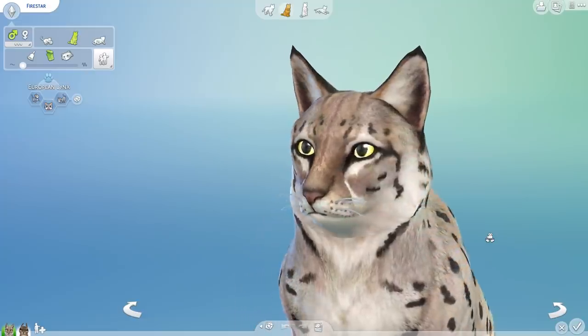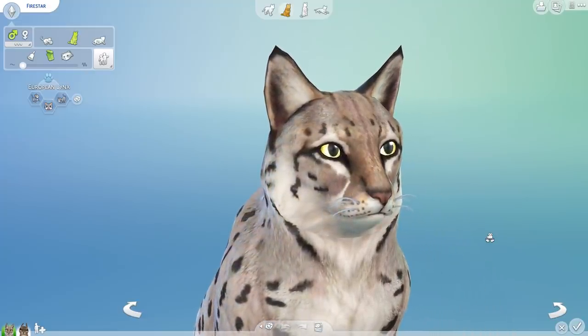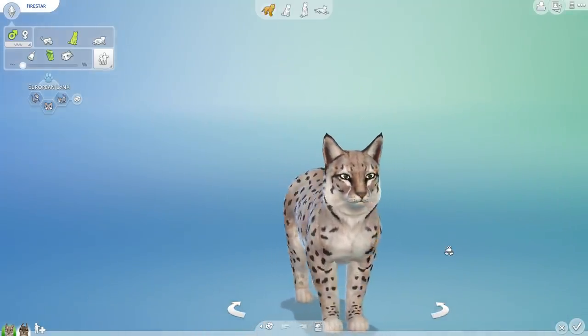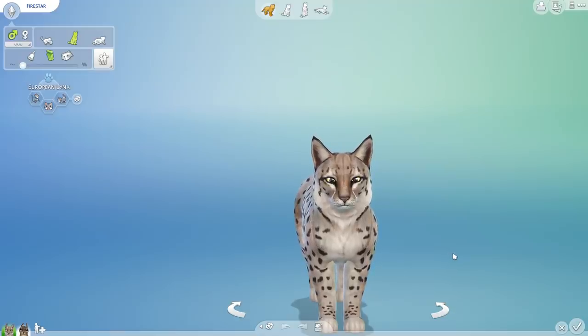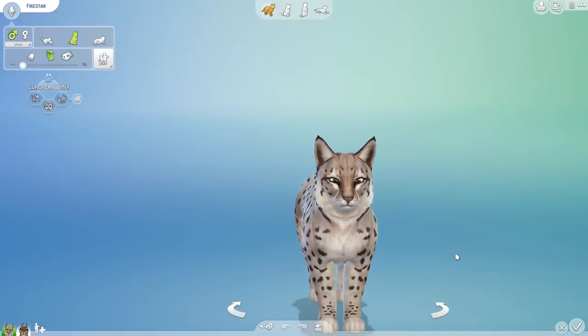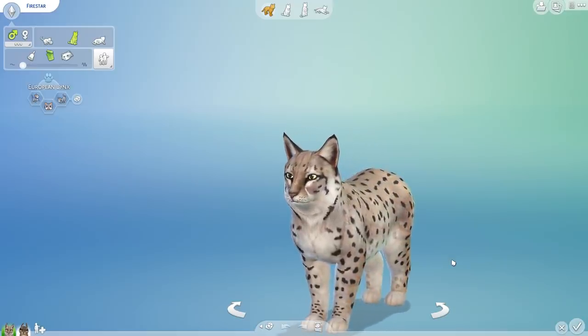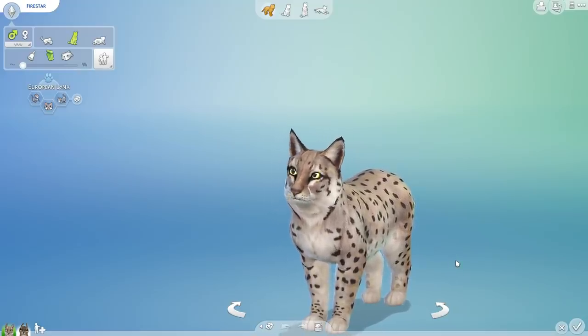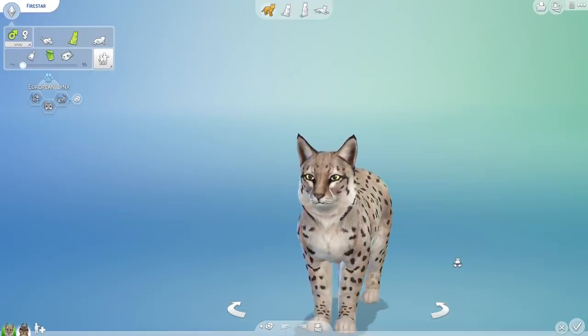Look at this absolutely beautiful lynx! I cannot believe what people on the gallery can now create, because this is just a stunning example of a European lynx, who happen to be one of my favorite of the cats to study, especially when we start talking about all of the rabbits that they eat. We actually had several episodes of our Zoo Tycoon 2 adventures where we dove into a really beautiful European lynx exhibit, and we managed to create something very special with fields of lavender.